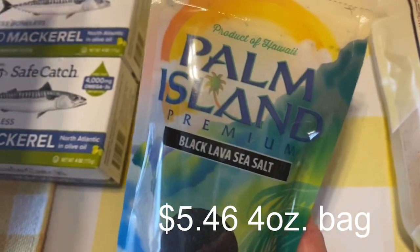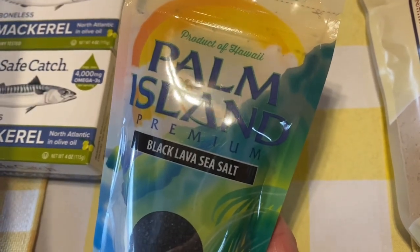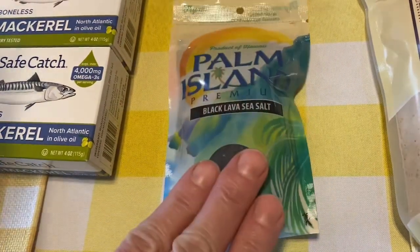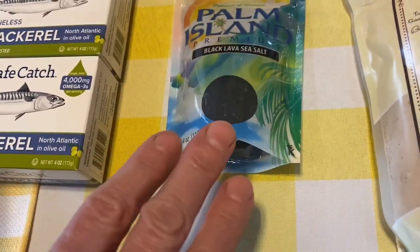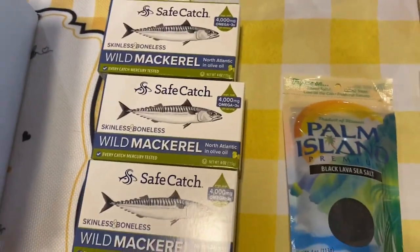I also got the Palm Island black lava sea salt. This is good on steak, hamburger, fish, corn on the cob — pretty much anything. It also has charcoal in it, so keep that in mind for your diet. We've used another brand before and we are big salt fans.